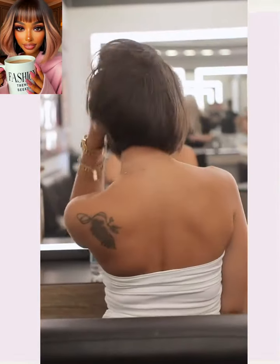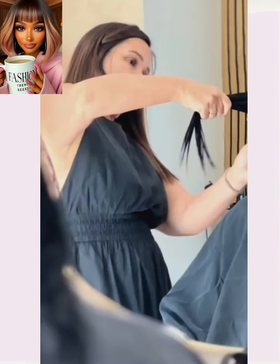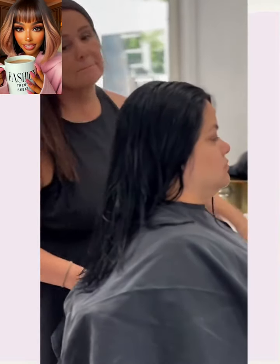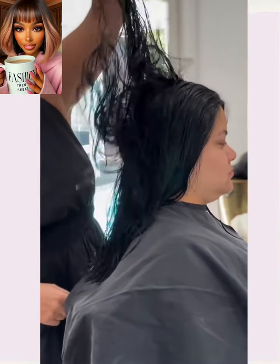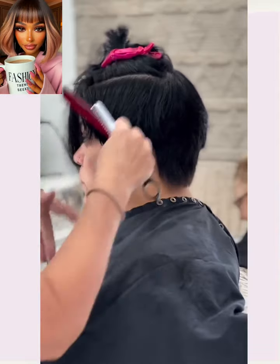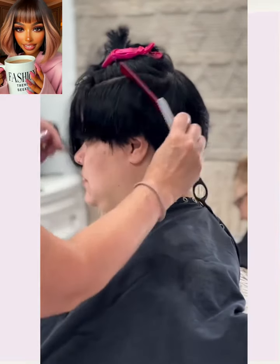And then we have another big chop transformation. She has hair about mid-back length or so, and then she goes much shorter with a pixie.